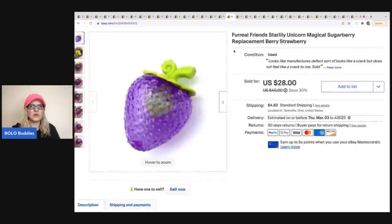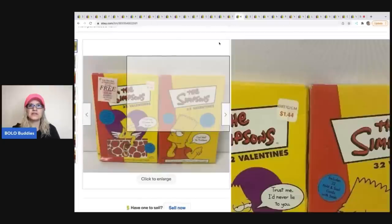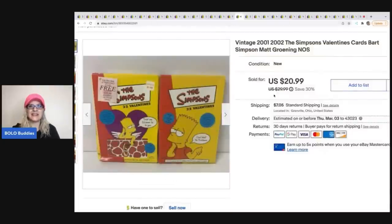The next item is this For Real Friends Starly unicorn magical Sugar Berry — it's just the berry accessory for the For Real unicorn. When you see these items, definitely pick them up because people find the For Real pets but are missing accessories. This Sugar Berry sold for $28 and the buyer was all in for $34.45.